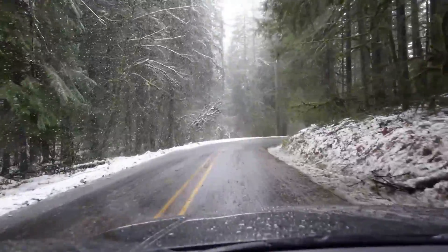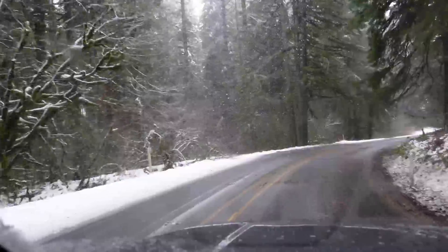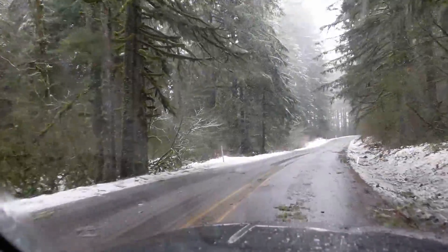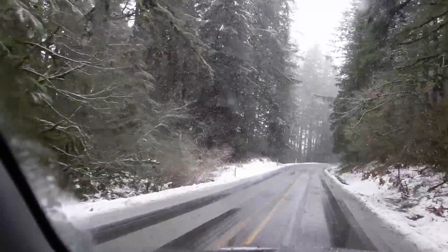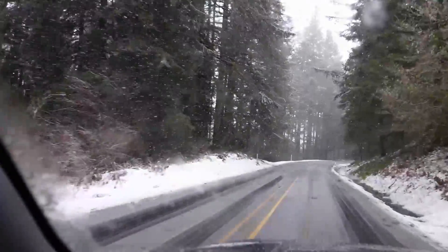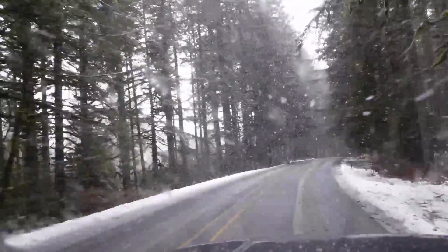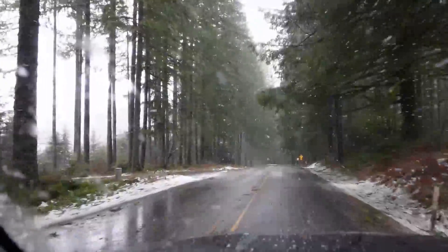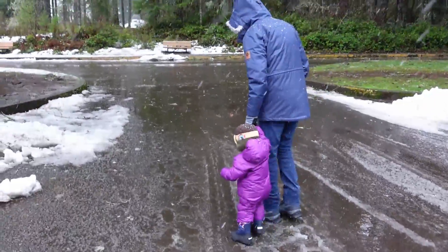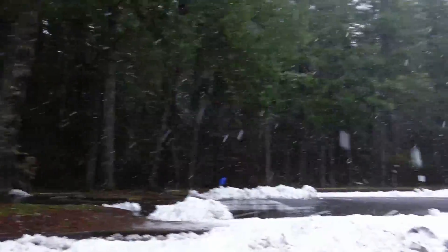We're still on our way, folks. On our way to the falls, Emma's having a good time splashing in the puddles because it's snowing.